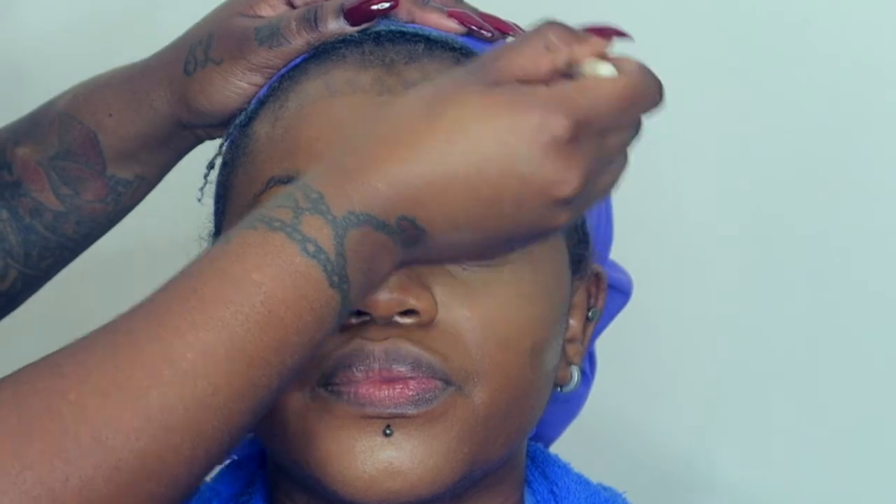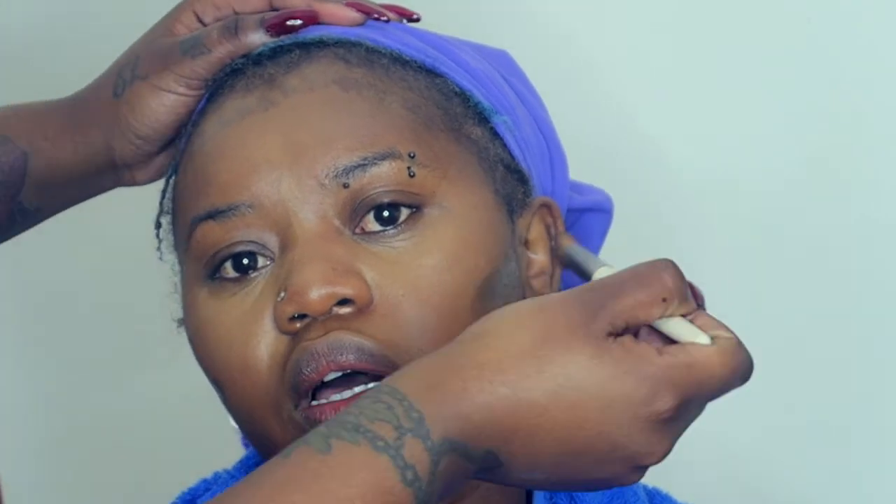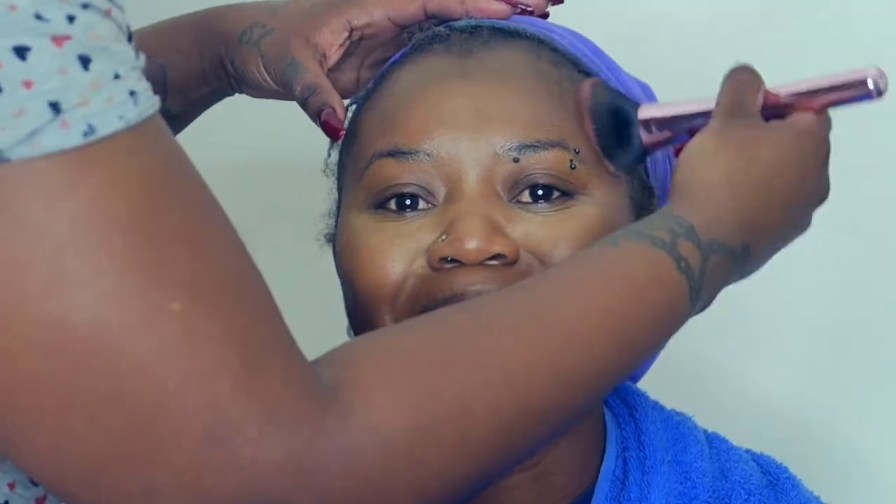I followed that up with the Revlon Candid foundation — I think this is the shade Cocoa — for contour. I didn't think it would turn out this dark, but I managed to properly blend it in. It took a while since it was darker than I thought, but I made it work. I went in with two separate brushes and a blender to make sure there were no fine lines, blending it seamlessly into her skin.